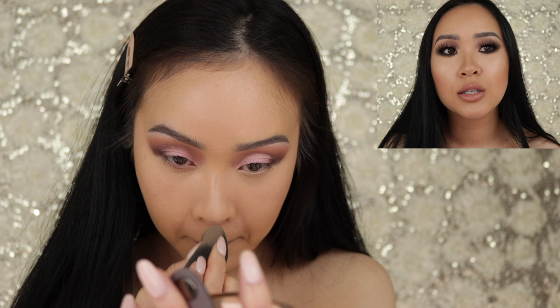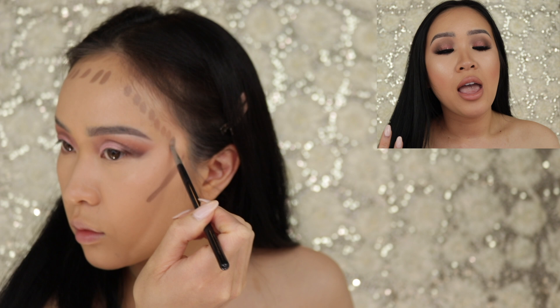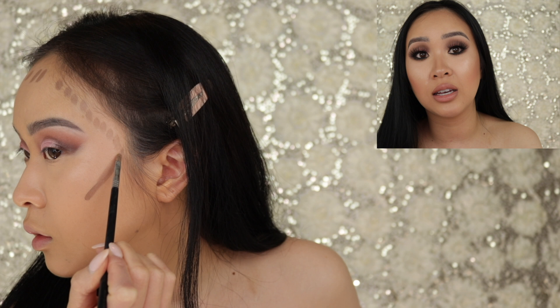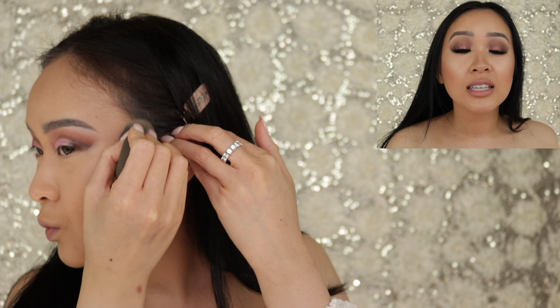So coverage was a no for me, undertone was a no for me. The finish, though, is amazing — during the preview my skin looked so radiant and luminous, just like it says it would, and I absolutely loved it. But having to use four layers of foundation to achieve that result is time consuming and not cost effective. You're wearing four layers instead of one, and that's just too much product on your skin.